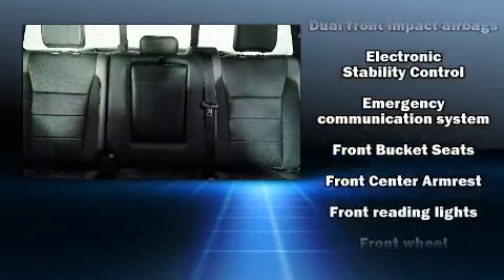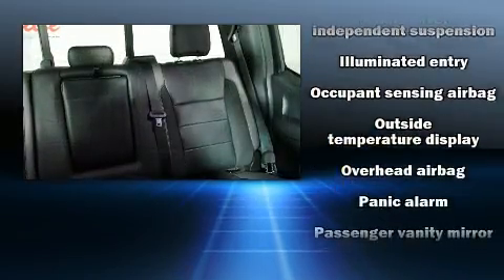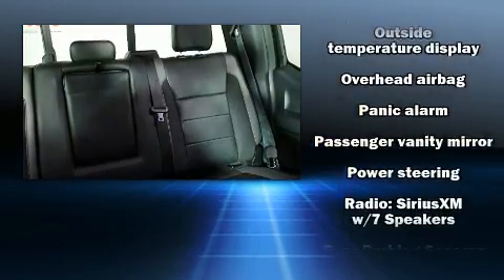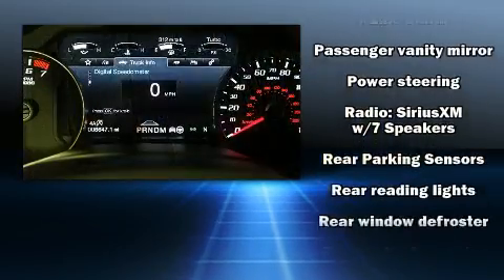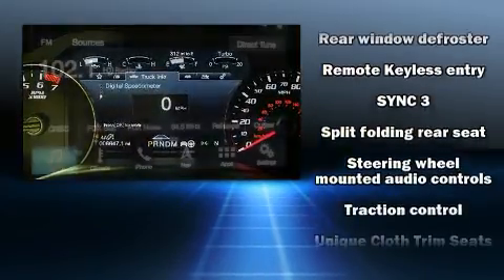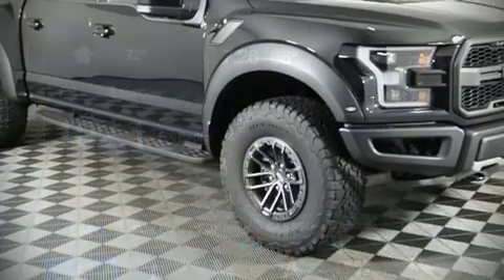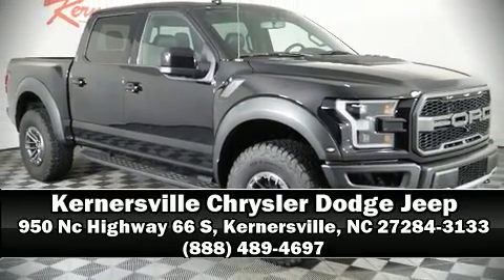Additional safety features include an emergency communication system and four-wheel disc brakes with ABS. Brake Assist technology provides extra pressure when applying the brakes. It also arrives with a Carfax history report, providing you peace of mind with detailed information. Stop by our dealership or give us a call for more information.